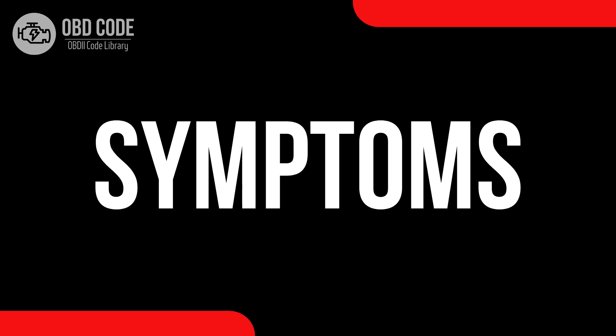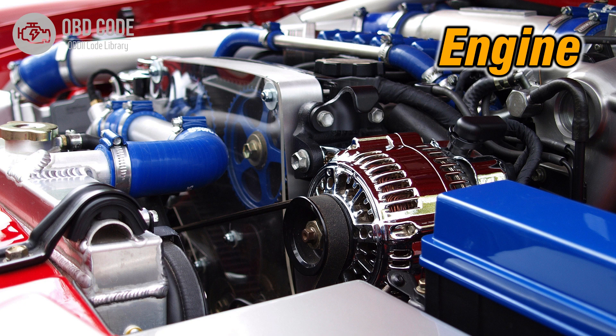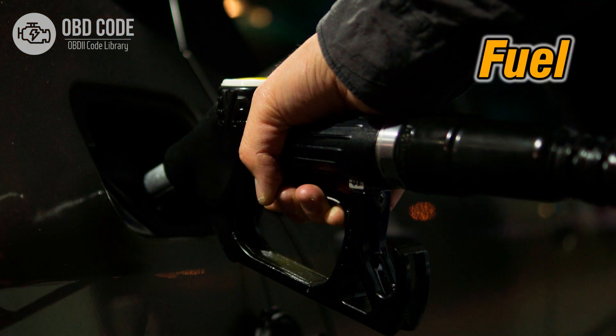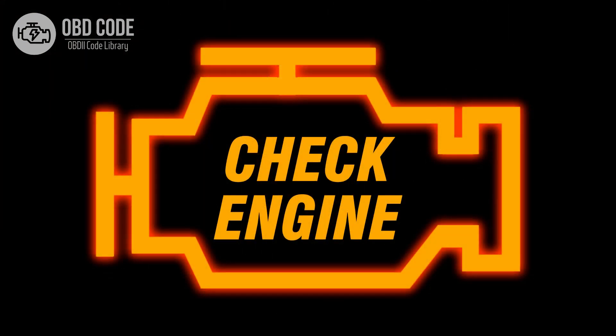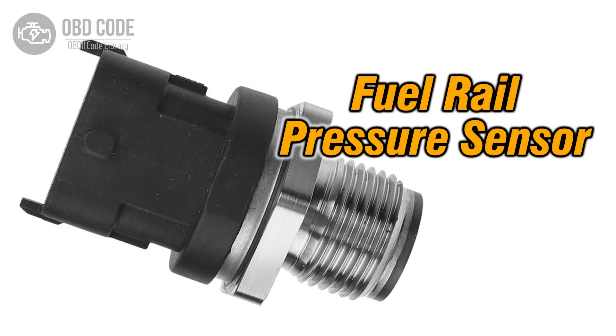Code P0191 Symptoms: 1. Engine Hesitation or Stalling. 2. Decreased Fuel Efficiency. 3. Illumination of the Check Engine Light.